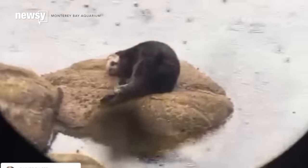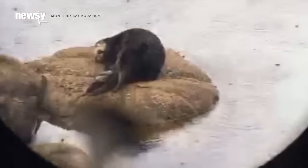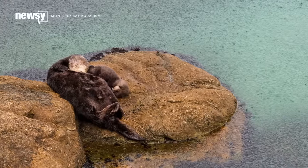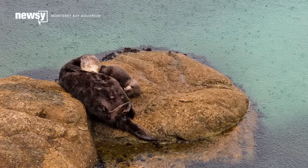Oh, there it is. Look at that everybody, there's the pup coming out. Mom and newborn pup stuck around the pool for a couple of days before heading back out to the open ocean.